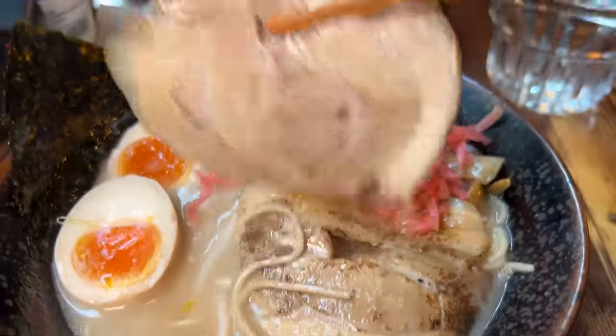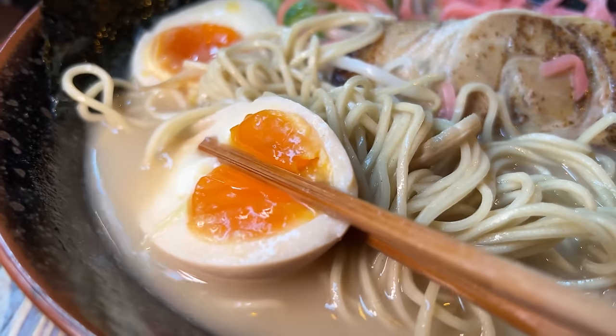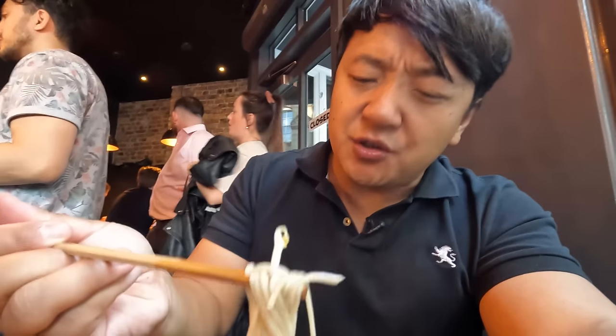Two giant pieces of chashu. Thin straight noodles. The eggs just look mesmerizing. Oh, that is creamy. That is so good. The noodles are nice and chewy. Chashu is okay — a little lean for my taste. I feel like it needs a little bit more flavor. Overall pretty good. This ramen is definitely hitting the spot for me. There are actually a lot of great ramen places in London. I wanted to do like a whole ramen tour of London — I just really don't have the time for it.